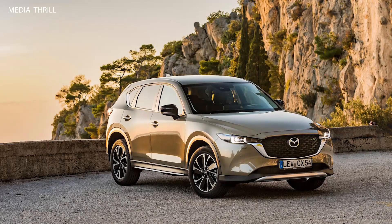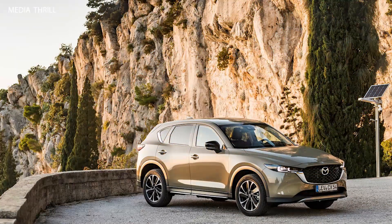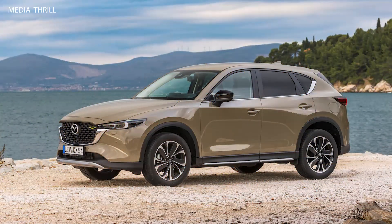Mazda prioritizes driving enjoyment in the CX-5, with responsive steering, agile handling, and a refined ride quality that contributes to an engaging driving experience.